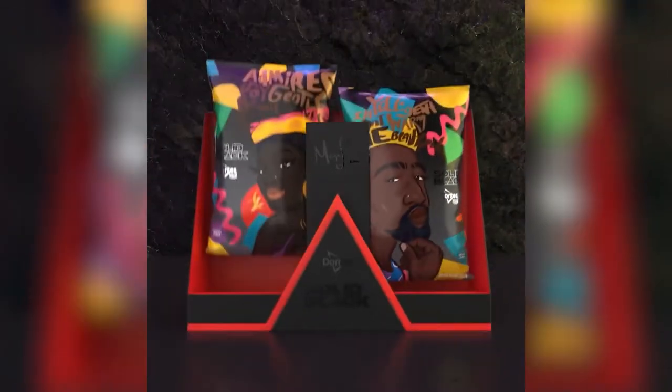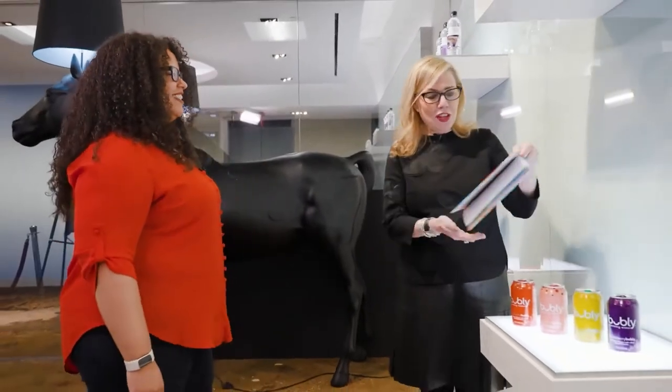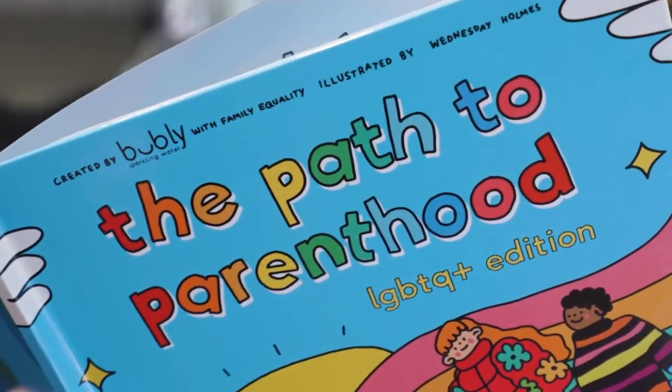We've given them $50,000 to help drive their initiatives forward. There's a book here — tell me about this path to parenthood for the LGBTQ community. Path of Parenthood is a book that champions and chronicles the pathway for LGBTQ+ community members on their pathway to becoming parents. Proceeds of the book go to Family Equality Foundation, where we hope to raise awareness and create a more diverse and inclusive world.